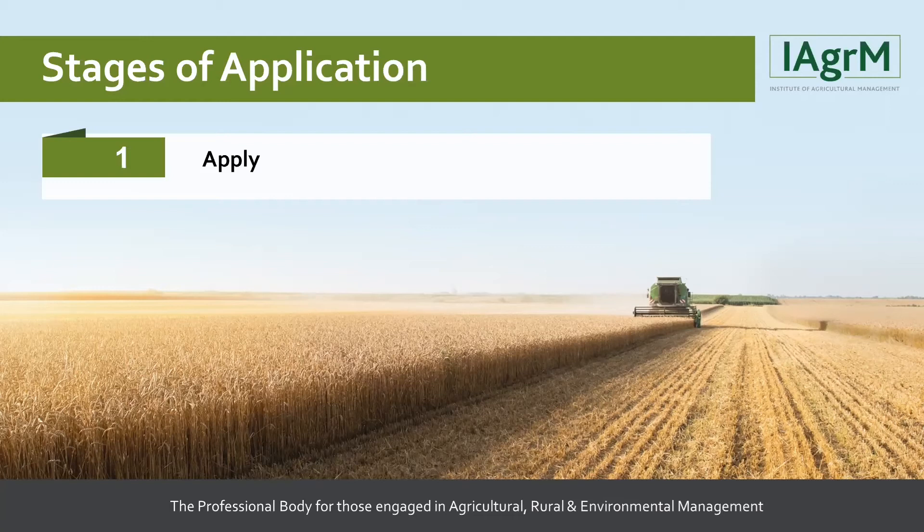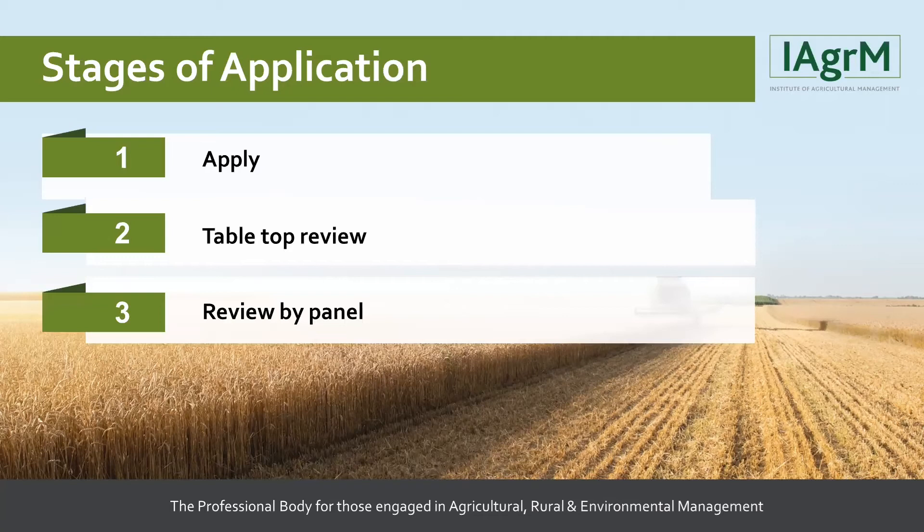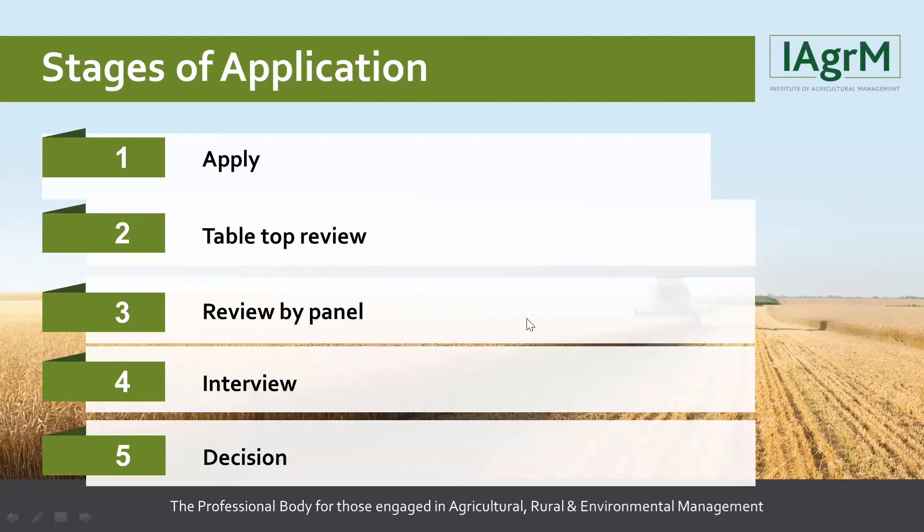The first step is to send your application forms into IAgrM. We do a tabletop review to make sure everything is there. It is then emailed to our panel, and as long as they think you are suitable, they will ask you to interview. This will be done on Zoom and takes approximately one hour. After the interview, the panel complete a score sheet and come to a decision. You should normally have a decision within two weeks, but it is normally a lot quicker than that.